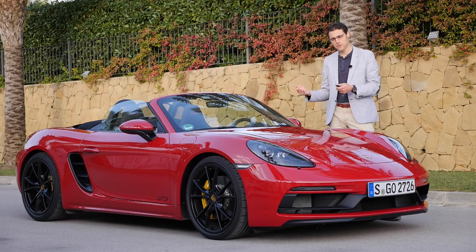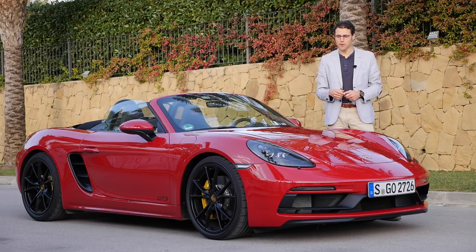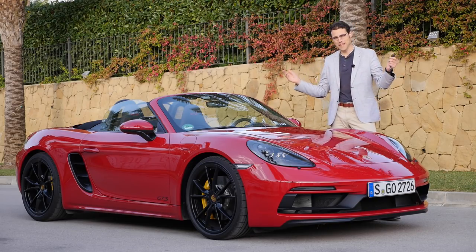Exterior, interior, driving, road, and racetrack. Everything you need to know about the GTS models here of the small roadsters in full HD, full screen, and full length. Let's go!